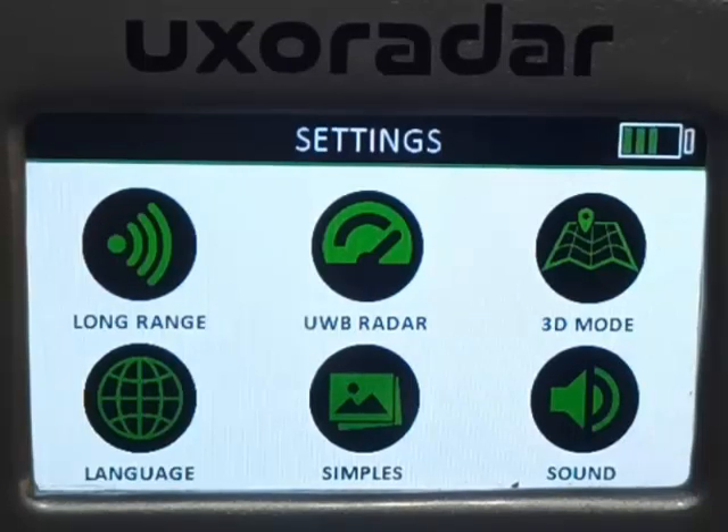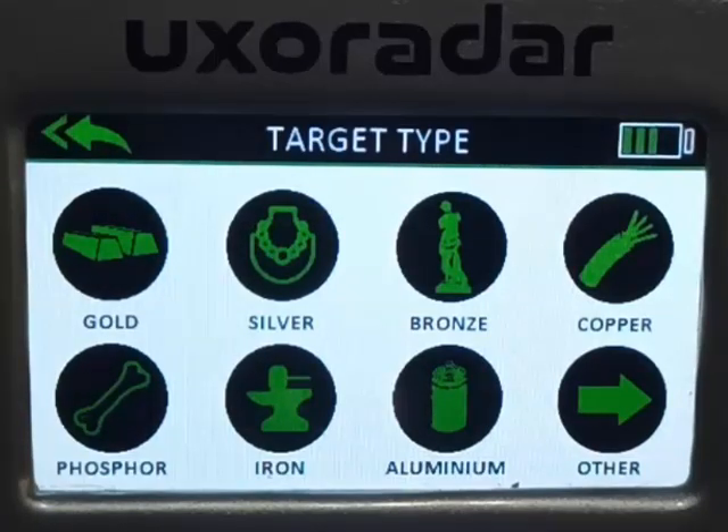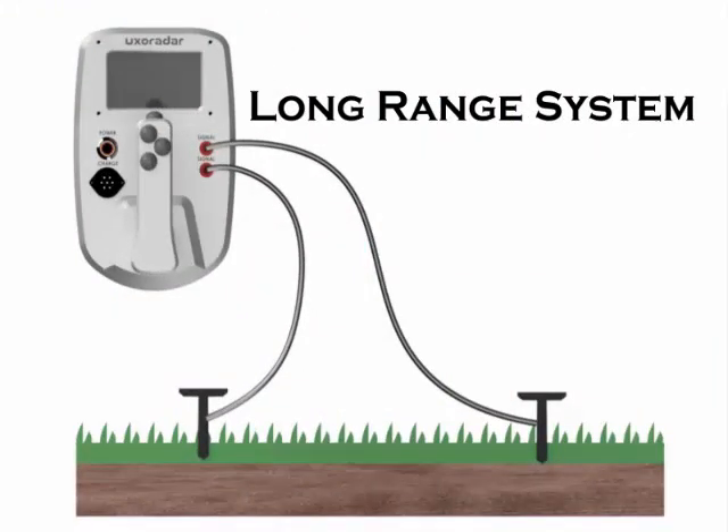In long range mode, the device can search nine different materials whose frequencies have been entered in the field scan mode. These are determined as gold, silver, copper, bronze, space aluminum, phosphor, iron, and jewelry. A manual adjustment facility to calibrate on the selected element frequency is also available.